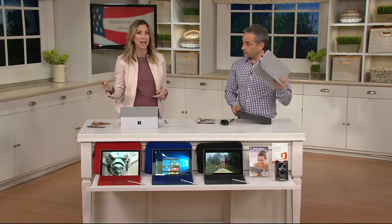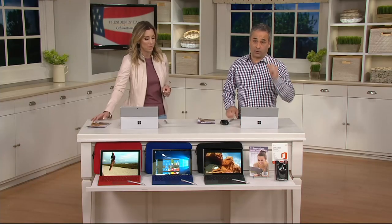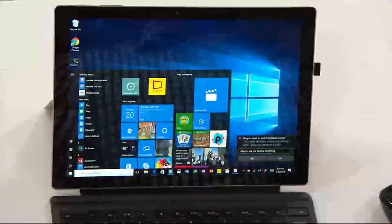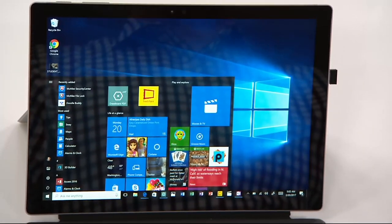How about something that weighs just over a pound? And how about something you can convert from what looks like a tablet into a fully functioning computer simply by going like this? You don't even have to use the keyboard. The keyboard works — and it's not a Bluetooth keyboard, so you don't have to worry about all the nonsense with connecting. This is — and we're going to say this 100 times over the next hour — a fully functioning Windows 10 computer disguised as a tablet.